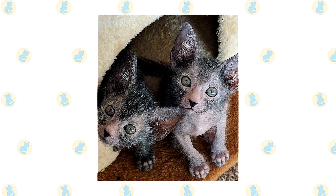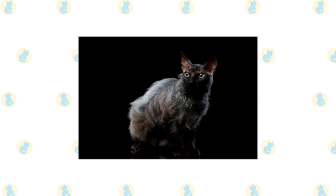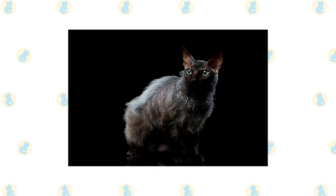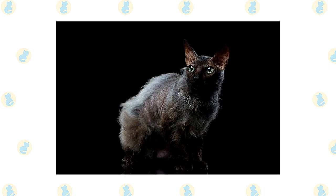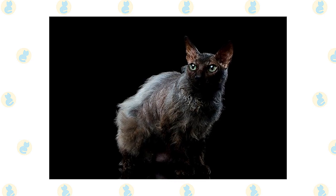Along with being super smart, the Lykoi can be taught to play fetch and is generally an all-around energetic cat who loves to stay active. Make sure you have adequate space and scope for climbing missions if you're considering adopting a Lykoi. Fortunately, at the end of a hard day's playing, the Lykoi loves nothing more than to cuddle up with the humans in their life.